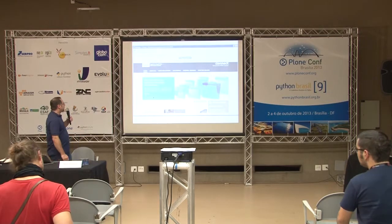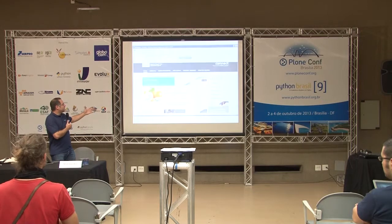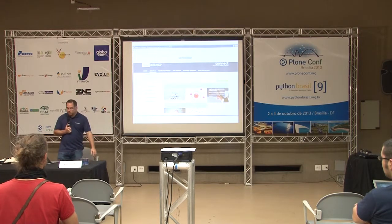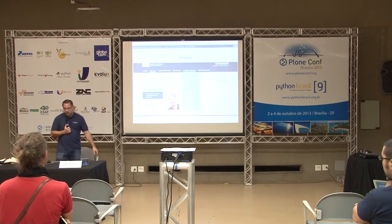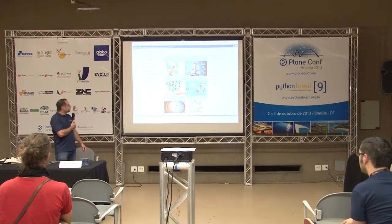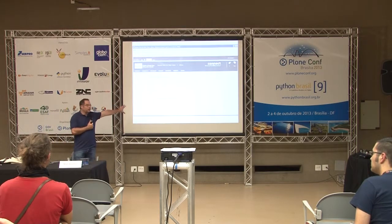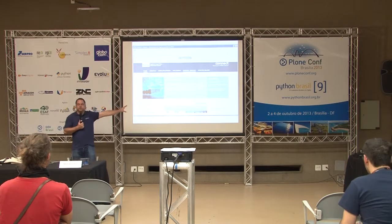Now for a quick demo. This is an NHS intranet — a Plone site. The projector makes it a little difficult to see. You can see things like a welcome from the chairman, various internal services, and general web content — this is where Plone is much better than SharePoint at doing this kind of thing.